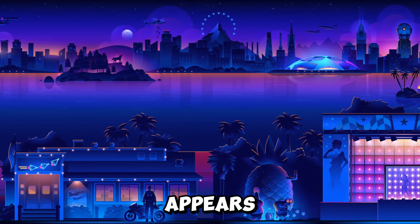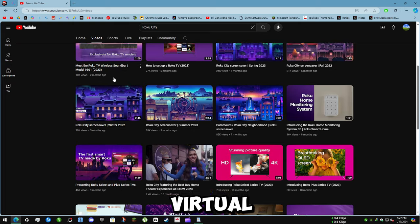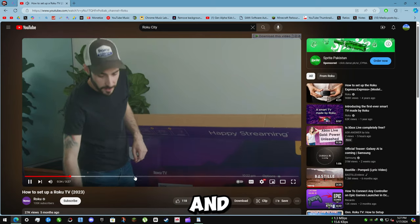It's basically a screensaver that appears on Roku streaming devices when they are idle for too long. Roku City is a virtual cityscape that contains many references and easter eggs from popular movies and TV shows.